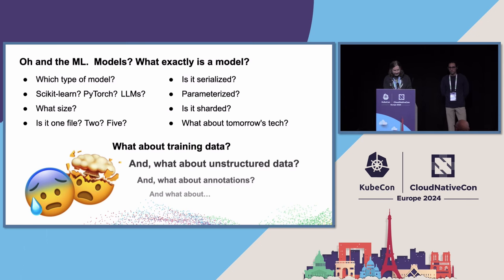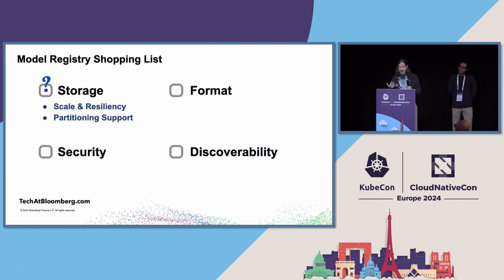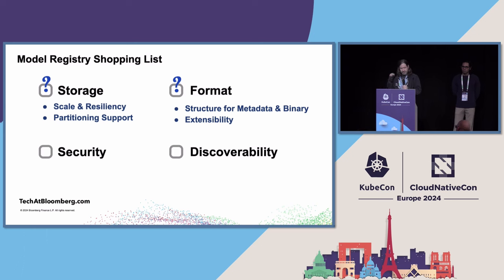And I haven't even gotten to the ML parts yet. We also have this entire domain of: what is a model? Is it partitioned? Is it large, is it small? What's happening tomorrow? The questions go on and on. So how do you avoid going into this rabbit hole? Well, you go shopping. We're going shopping for this model registry, looking for: storage, scale, redundancy, partitioning support, distributed pulls, format — something sensibly metadata and binary — and whether it's extensible.